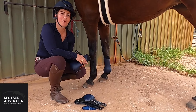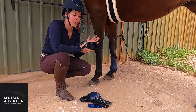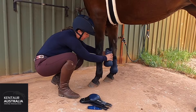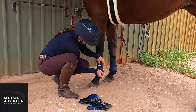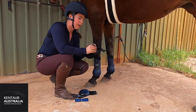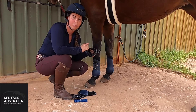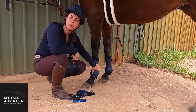Our third product is the Mega Jump front boots. These are a great everyday boot, but the beauty of them is you pop them in the wash and they scrub up really nicely for the shows as well. They are a simple attachment — clip on and off, so nice and fast — and they come with the matching hind boot as well with the same fastening. These come in navy, black, white, grey, and brown, and there is the option to have knee protection on the front boots as well.